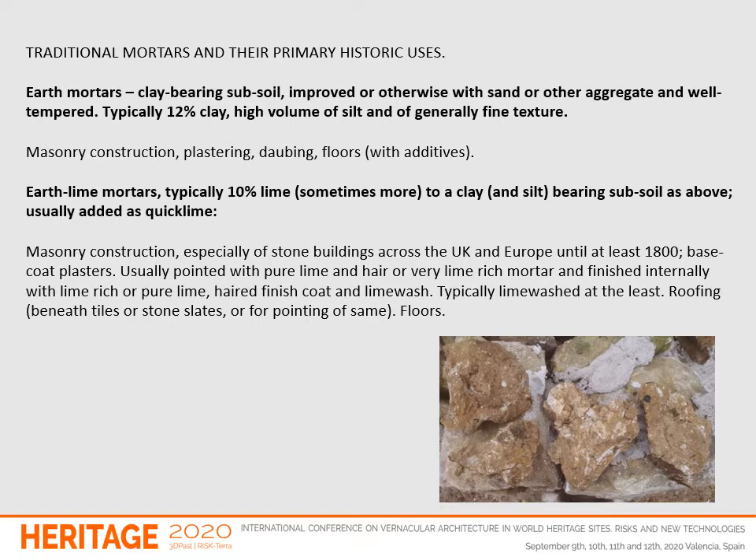I want to lay out what are the essential traditional mortars. First we have earth mortars: clay-bearing subsoil, improved or otherwise with sand or other aggregate, well tempered, typically 12% clay, high volume of silt — which is very important — and of generally fine texture. Used for masonry construction, plastering, daubing, and floors with additives. I want to focus more though on earth lime mortars: typically 10% lime, sometimes more, added to a clay and silt-bearing subsoil as above, usually added as quicklime. Used for masonry construction and all uses to which mortars might be put above ground.